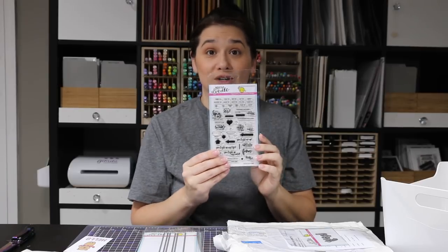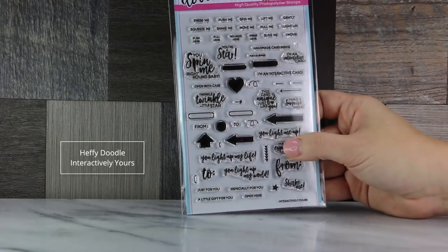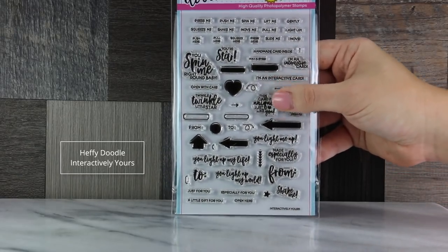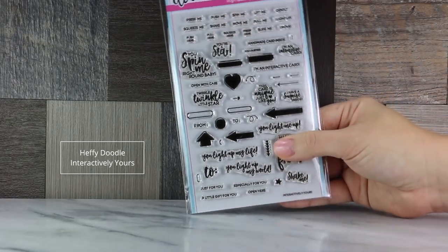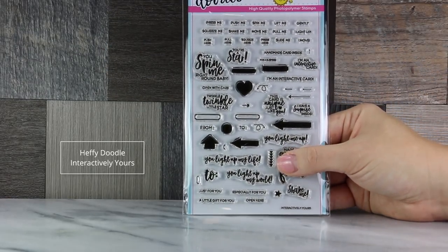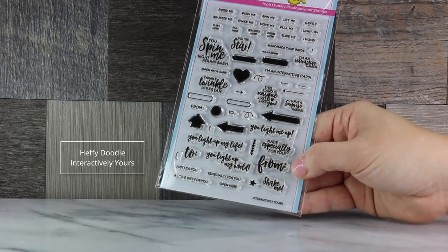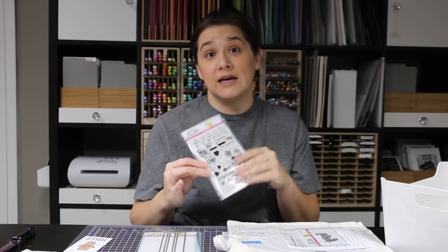I got the four-by-six stamp set called 'Interactively Yours.' If you haven't seen it, you have to look at it — it has phrases like press me, push me, spin me, lift me, squeeze me, move me, shake me, with arrows and all the elements you need for interactive cards. It's probably one of the best interactive stamp sets you can get.